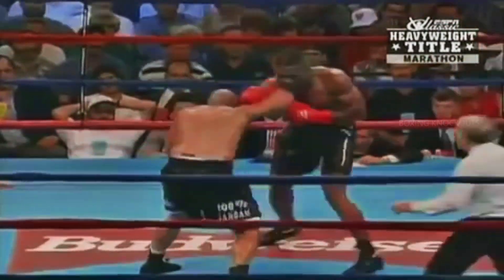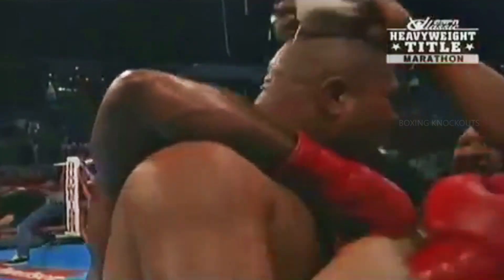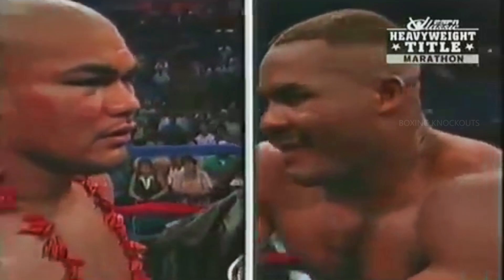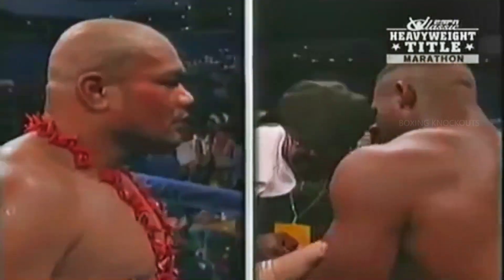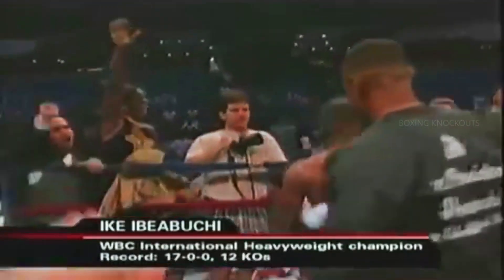Tua lunging, looking for that left hook. Ibeabuchi still punching in combinations, shoulder to shoulder. There's the left hook–right hand combination — he throws five punches in that sequence. Ibeabuchi answers him back every time; he takes all the play away. Now they go swinging in the middle of the ring. Very, very active heavyweight fight. Judge Young scores this fight 117-111. Judge Ellis Bruce sees it 115-114. Judge Jordan scores this fight 116-113. Unanimous decision in favor of the new WBC International Heavyweight Champion, Ike Ibeabuchi.